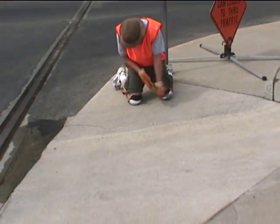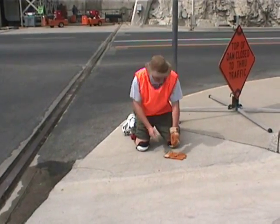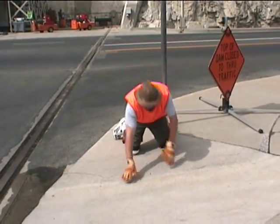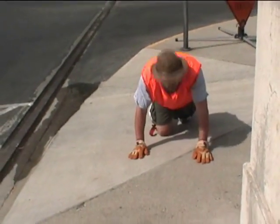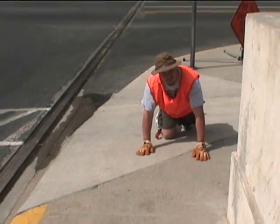Johnny, these knee pads aren't working. Problem already? Yeah, these aren't going to work — we're going to have to duct tape them. We're going to have to go get the duct tape.